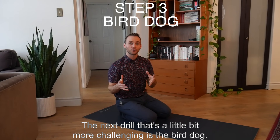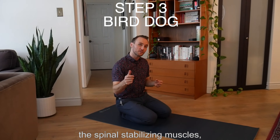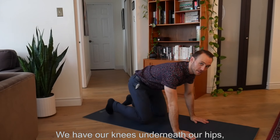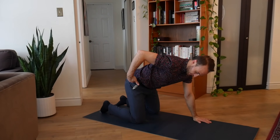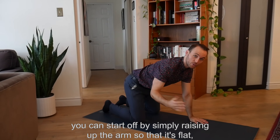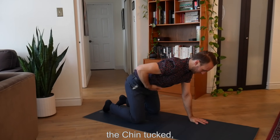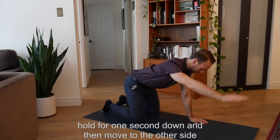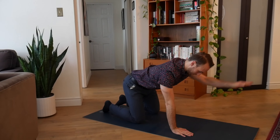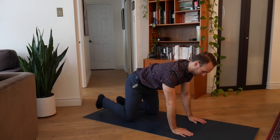The next drill, which is a little more challenging, is the bird dog, and this is going to strengthen the core muscles, the spinal stabilizing muscles, and also the rib cage stabilizers. For this, we have our knees underneath our hips, hands underneath our shoulders. If this is new to you, you can start by simply raising up the arm so that it's flat, keeping the spine braced and the chin tucked, hold for one second, then move to the other side, and then move one leg, then the other leg.